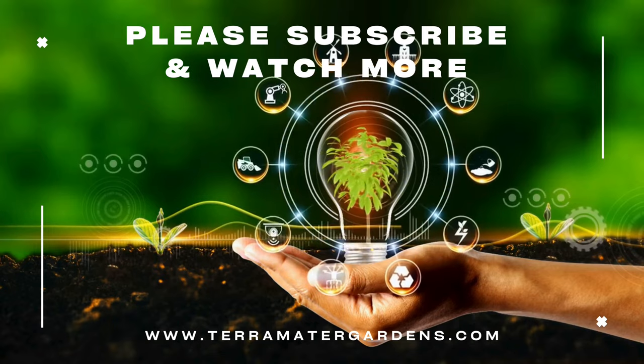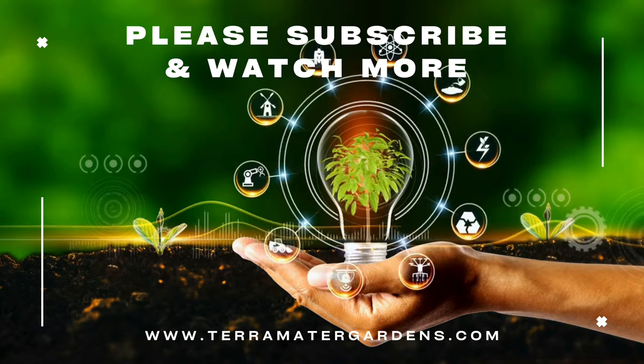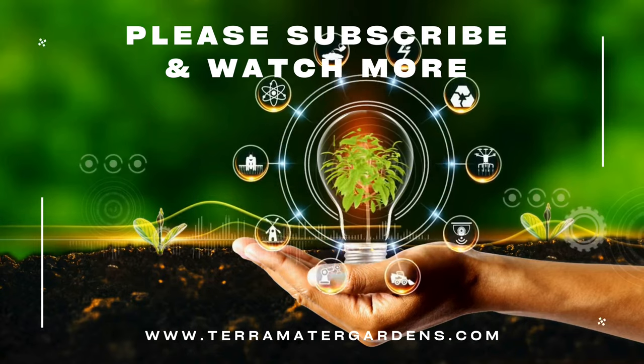Whether you're a seasoned plant enthusiast or a beginner looking to enhance your home's aesthetics, the Ficus daniella promises a delightful experience. Thanks for tuning in — don't forget to like, comment, and subscribe to our channel for more information on plants.